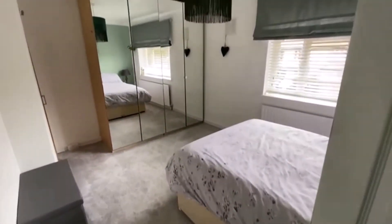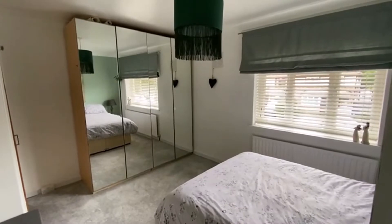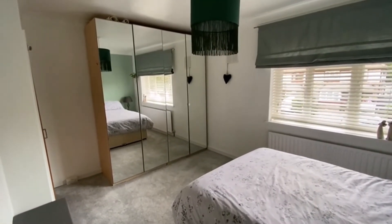And there we are — that is Brookside Avenue. Do give us a call to come and view this nice three-bed family home in central Ashford. Our number is 01784 243333.